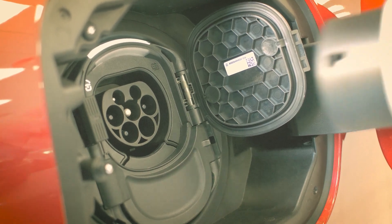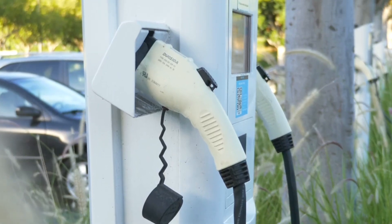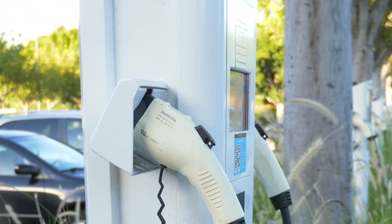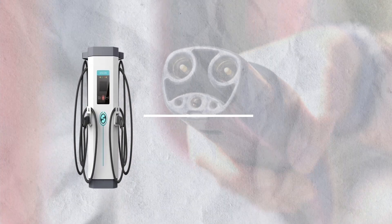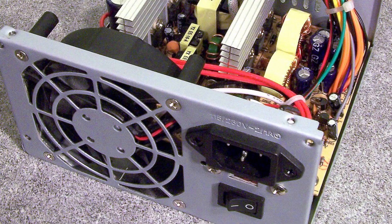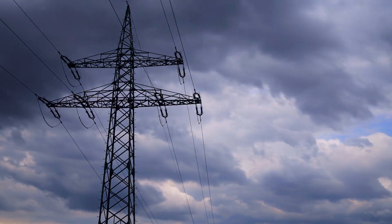You plug it in, your car charges — but what's actually happening inside this box? It's not magic, it's engineering. Today we're tearing apart an EV charger to reveal the tech that powers the electric revolution. I'm Sean, an engineer specializing in electric vehicle technology.